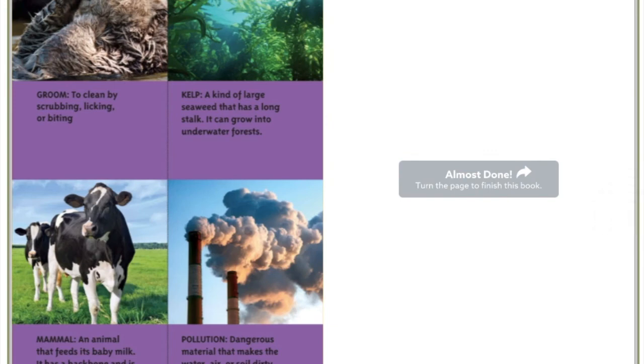Here's our picture glossary. The first word is groom: to clean by scrubbing, licking, or biting. We know that's how otters clean. Kelp: a kind of large seaweed that has a long stalk; it can grow into an underwater forest. Mammal: an animal that feeds its baby milk, has a backbone, and is warm-blooded. Our last word is pollution: dangerous material that makes the water, air, or soil dirty.